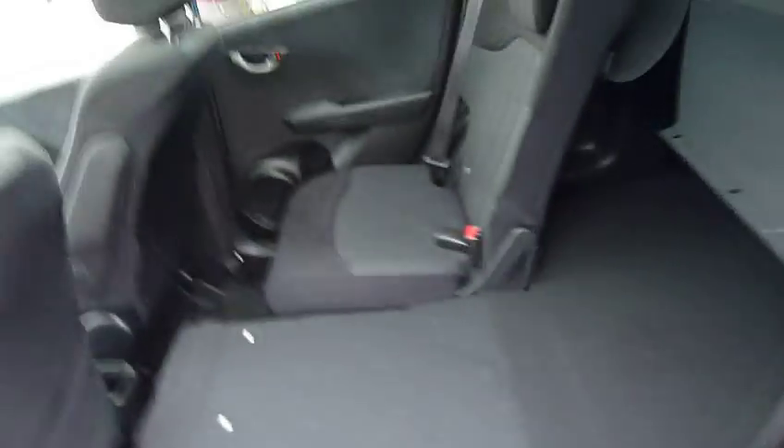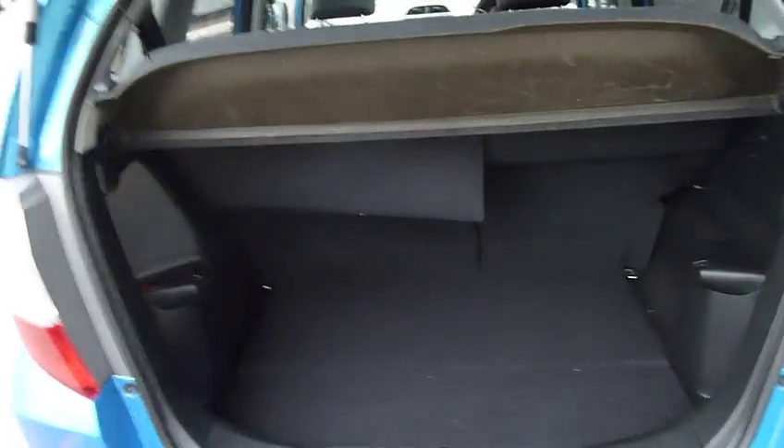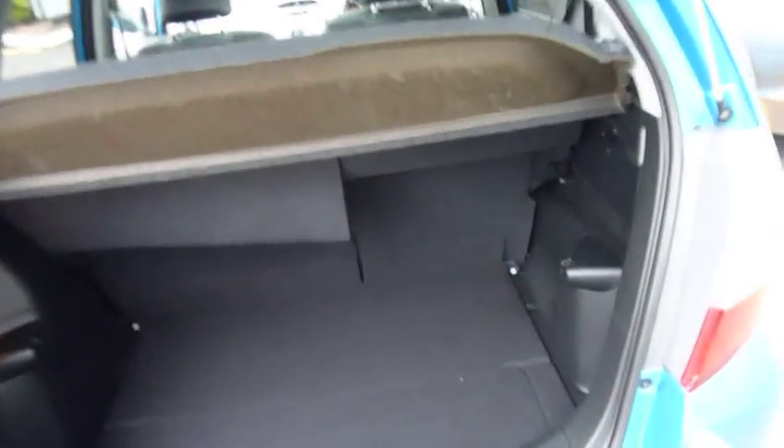They just lift up like cinema style, and then very easily you put them back, and there we have a flat load space — completely flat in the rear. A good selling point of the car is the Magic Seats. Even with the seats in place, there are 60-40 split rear seats and very generous load space as well.